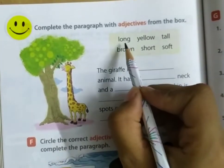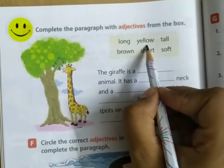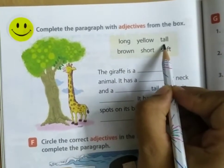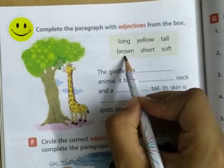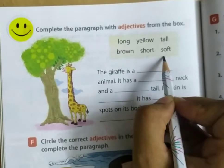Let's read the adjectives from the box: long, yellow, tall, brown, short, and soft.